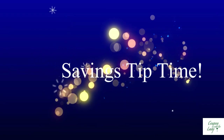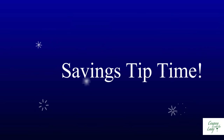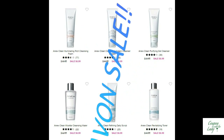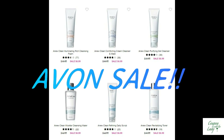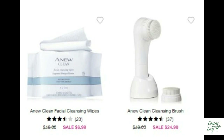Now it's time for your Savings Tip. Our Savings Tip tonight is a bargain that I found. This week it was on Avon. Avon has a lot of their skin products at really cut-rate prices. And if the skin products being on sale wasn't enough, they also have the cleansing wipes and the cleansing brush tool on sale as well.